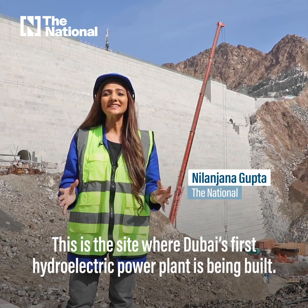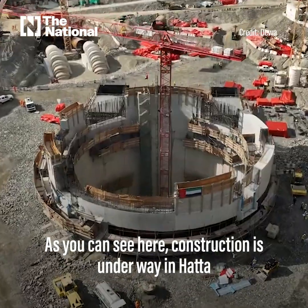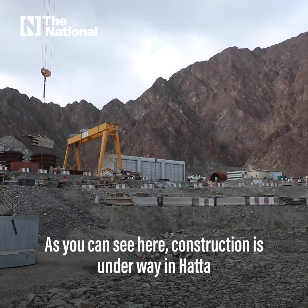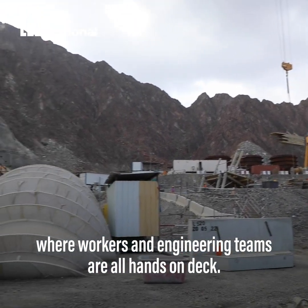This is the site where Dubai's first hydroelectric power plant is being built. As you can see here, construction is underway in Hatta, where workers and engineering teams are all hands on deck.